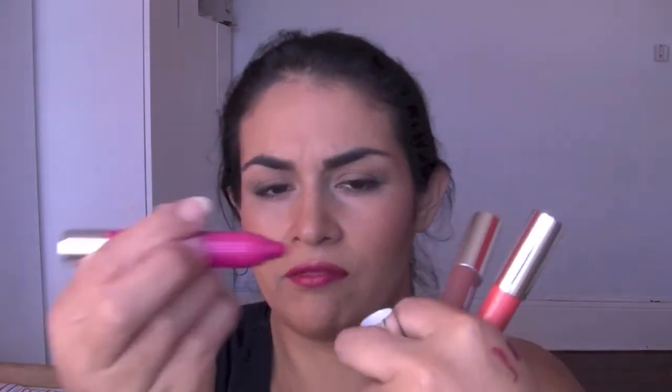Clinique Chubby Sticks — I got four of them. I think two are actually the same colour: number 15 Pudgy Peony. I'm probably going to give one away if someone wants something like that. They're really, really sheer — almost like a lip tint. The other colours are Bountiful Blush and Oversized Orange. These were $5 each — that's probably why I got them. I kind of expected them to be more pigmented, but for $5, can't complain.